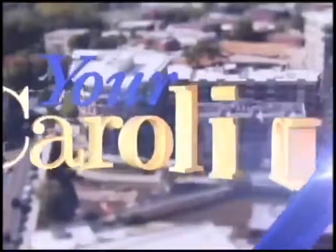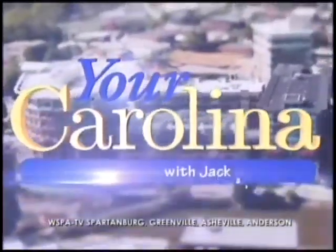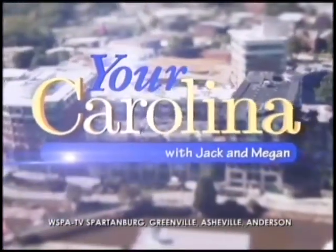Jack Roper, Megan Heidelberg, live from Michelin on Maine — it's Your Carolina with Jack and Megan.